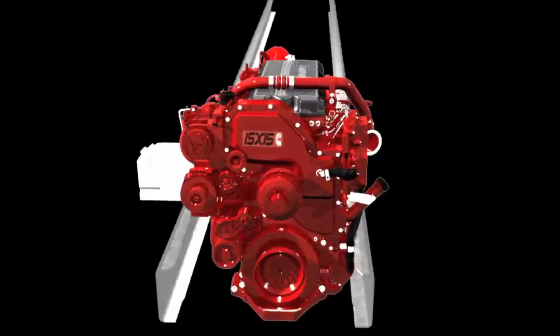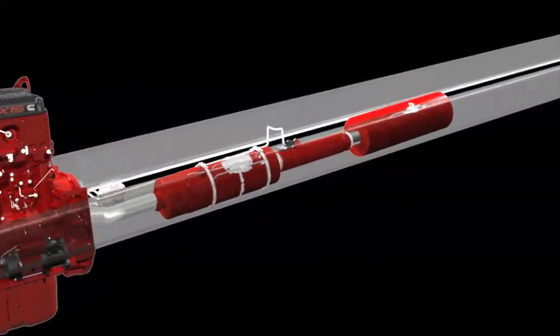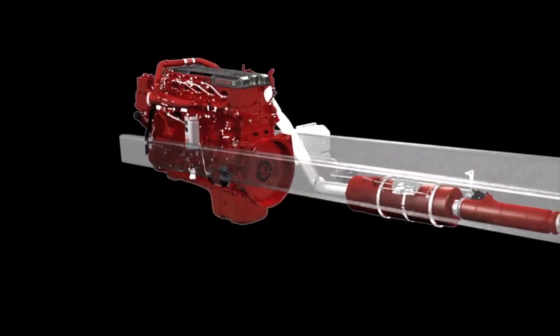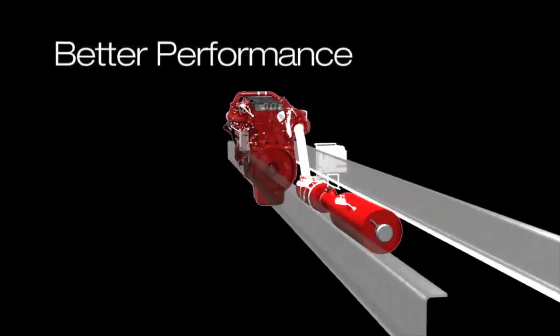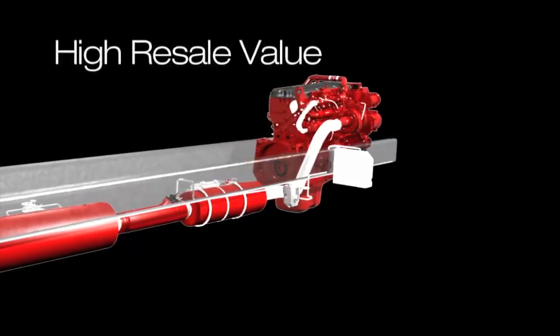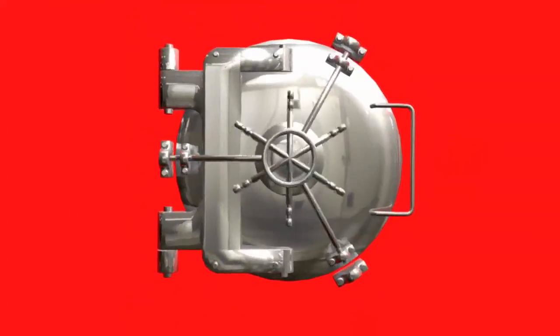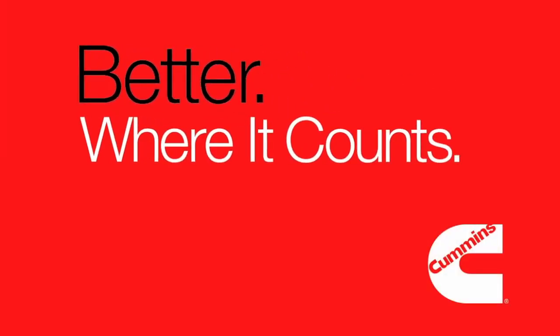What gives Cummins owners such an advantage? It's the fact that Cummins designs and builds every component — from the air handling to the exhaust after-treatment system. So only Cummins has the power to optimize the entire system for better performance, the lowest operating costs, and exceptionally high resale value. That's Cummins, delivering better where it counts.